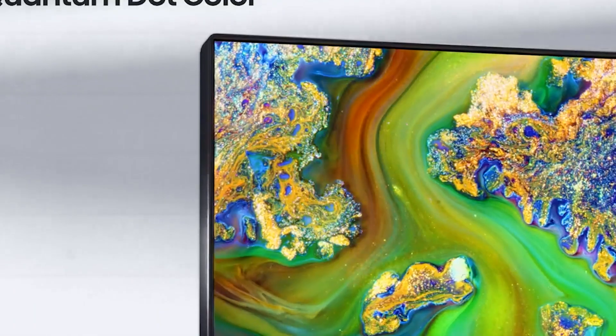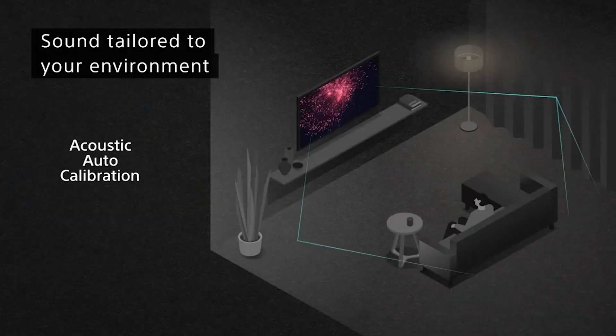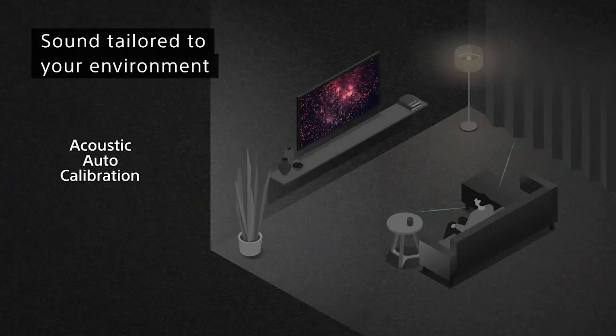We're first going to tell you everything you need to know about 2K and 4K TVs, and then we'll make a comparison to help you figure out which is better for your viewing pleasure.